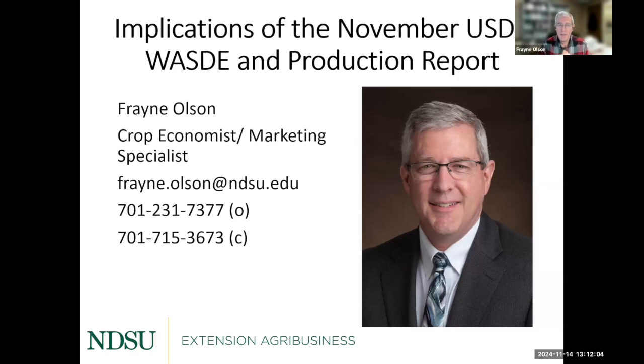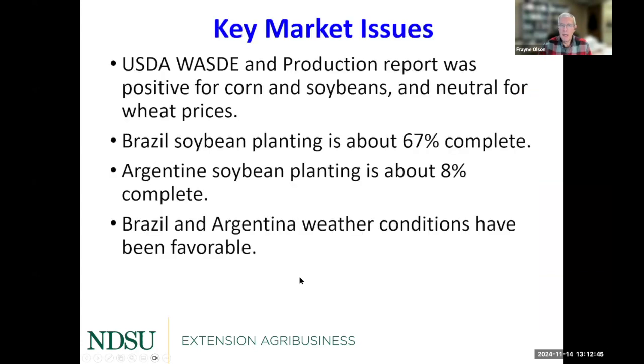Good afternoon. I'm going to provide an update on what's happening in the markets in general, with a specific emphasis on the most recent USDA information. My travel schedule is picking up as we get close to the holidays, so please bear with me if I don't get back to you right away. Some key market issues I've been watching — at the very end, I'm going to provide some commentary on trade and some of the trade issues, which is becoming a really hot topic right now.